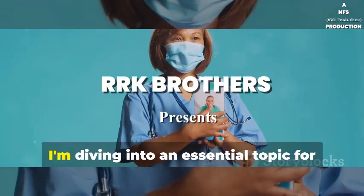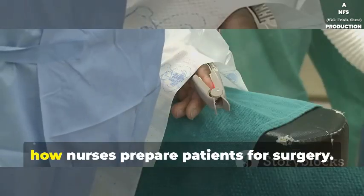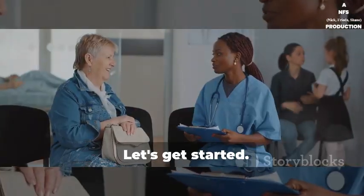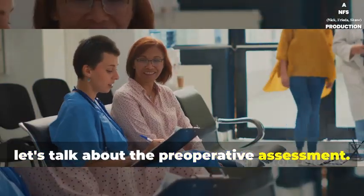Hey everyone, today I'm diving into an essential topic for anyone interested in the medical field: how nurses prepare patients for surgery. Let's get started. First, let's talk about the preoperative assessment.